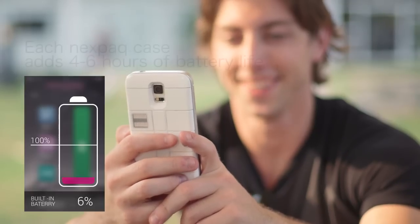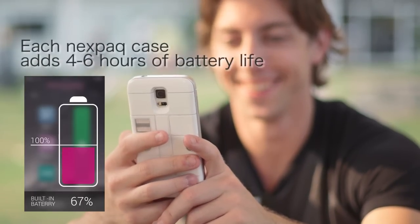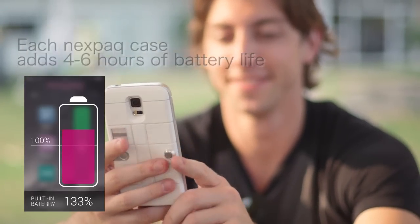If you do choose to upgrade your phone, all you'll need to do is change your case and your modules will always work with you.